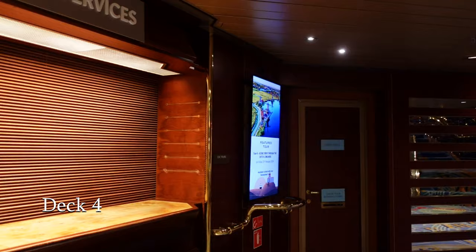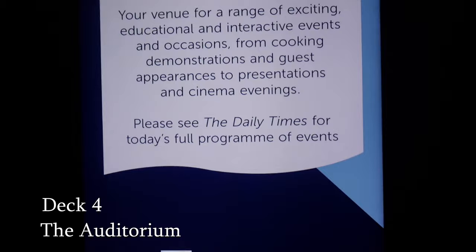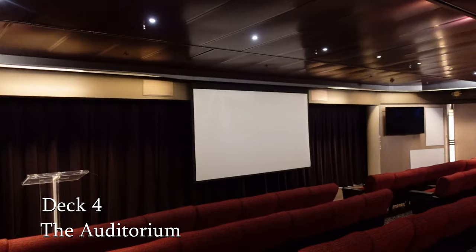Next we come to the auditorium, which is a small, comfortable venue which is used for cooking demonstrations, lectures and can also double up as a cinema during the evening time.